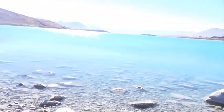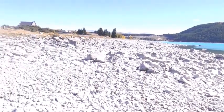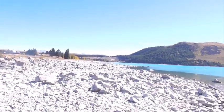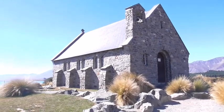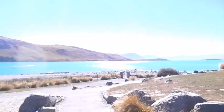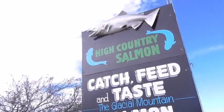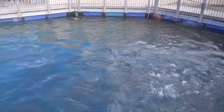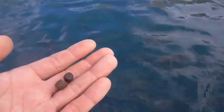So this is Lake Tekapo, and then over there we've got that historical church or building there. I think it's going to be more people walking through here.